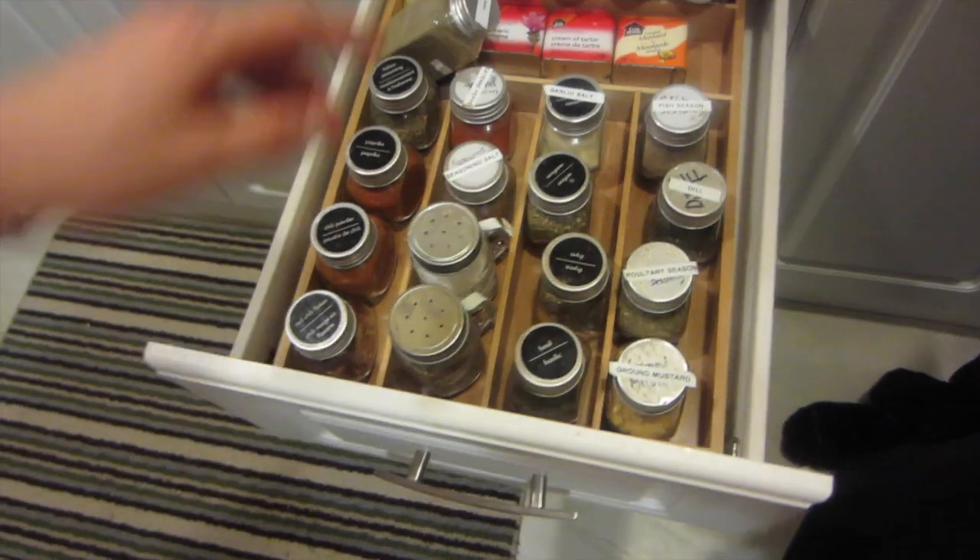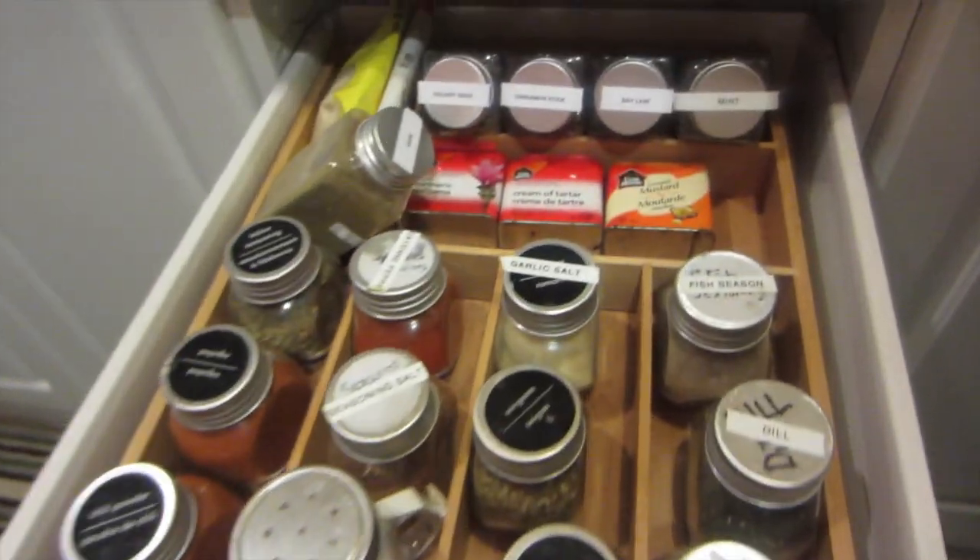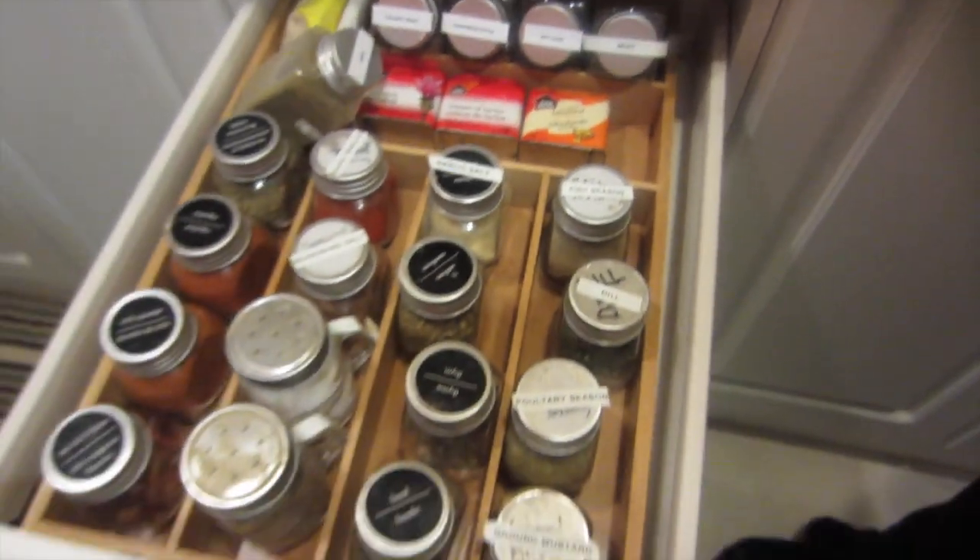It looks really nice — you can see everything you have in the back.